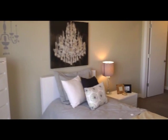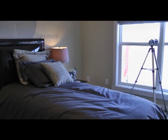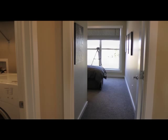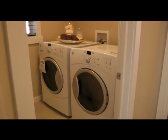Other features upstairs include two additional good-sized bedrooms, a full three-piece bathroom, plenty of storage space for linens and towels, and across the hall, your laundry room on the second floor, which many of us prefer.